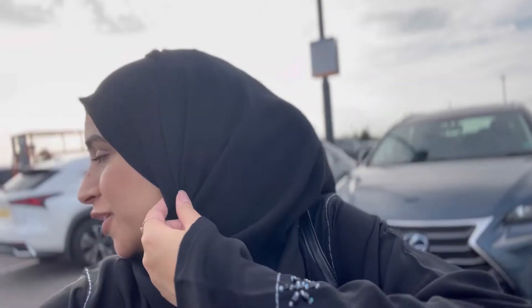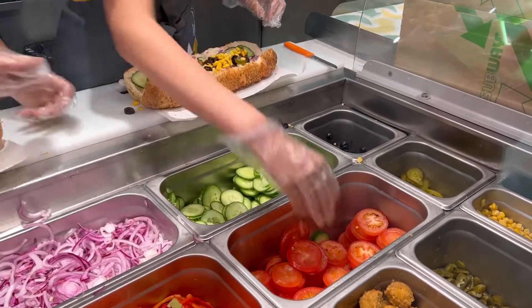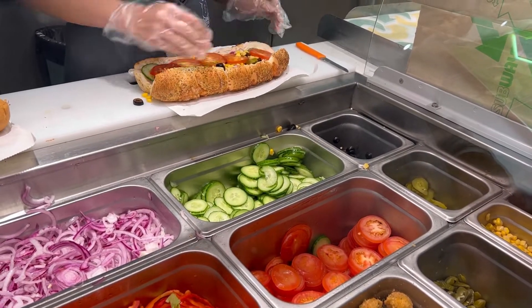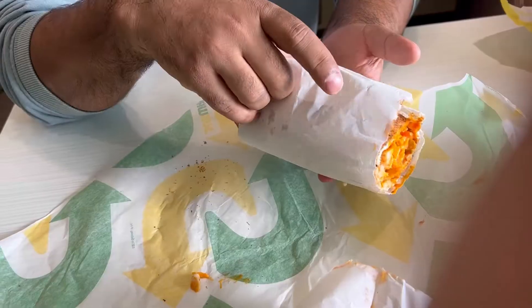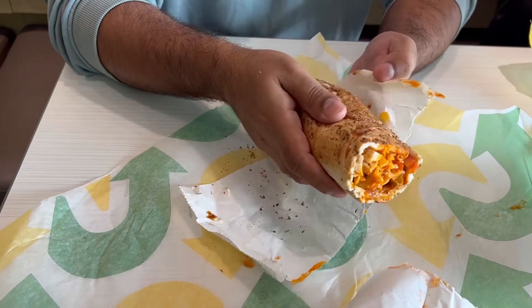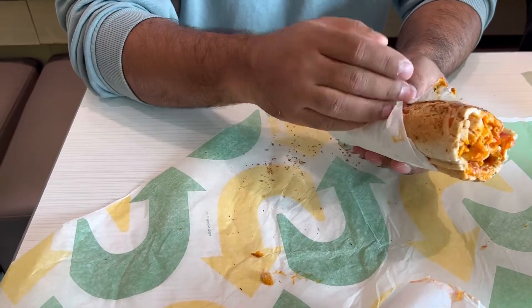Right, you guys, we're done with shopping! We're heading to Subway because we're all hungry, so that's what we're going to do. Let's do it — take a bite!